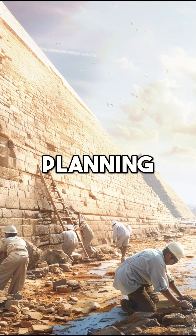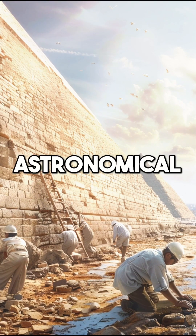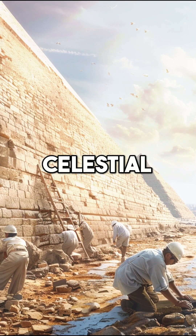The process began with careful planning and precise alignment, using astronomical observations to orient the pyramids with celestial bodies.